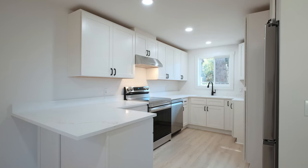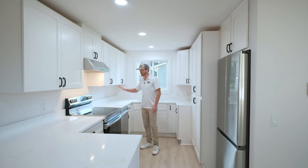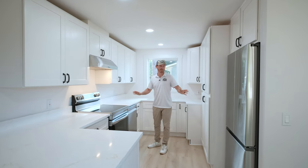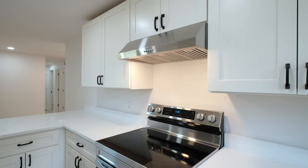Check out this kitchen, guys. All new cabinets, brand new quartz countertops, new appliances, stainless steel. We're looking awesome. Super clean, neat, and ready to go.